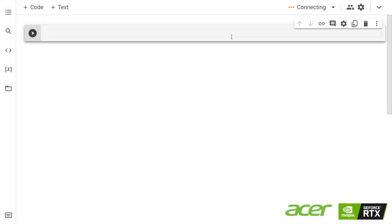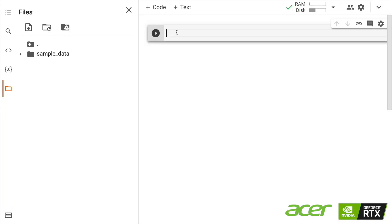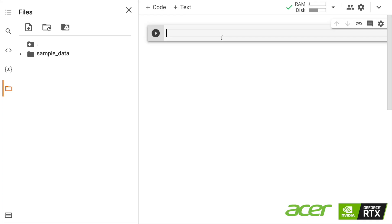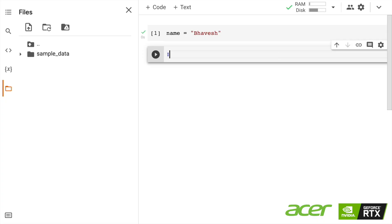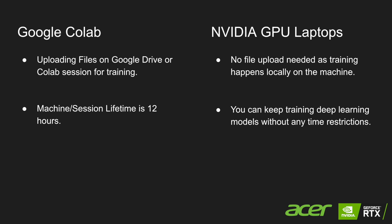Google Colab is an extremely popular service that lets you use GPUs on the cloud. However, there are some downsides I face while creating deep learning models. The first challenge is the need to upload files to either Google Drive or the Colab session before you can start training. The second disadvantage is the session life limit of 12 hours, which is not the case when using a local machine with a GPU.